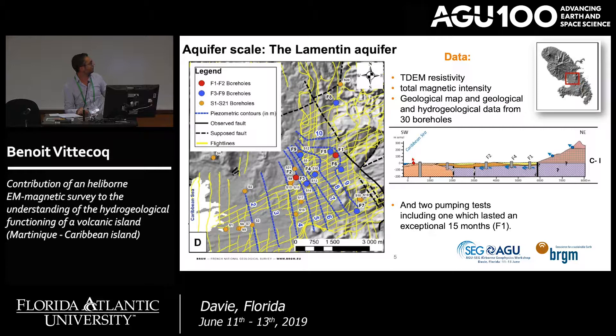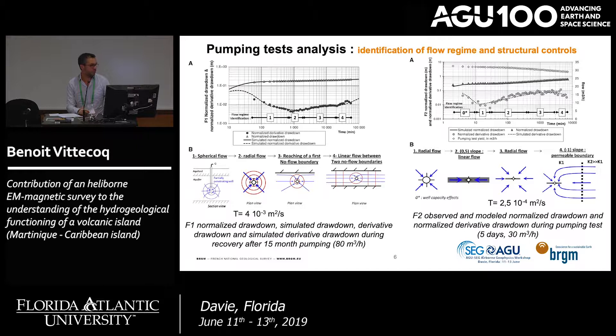In blue, you have the piezometric map showing that water flows from the hill to the sea, which is classical. We are also fortunate because borehole F1 had a very long duration pumping test of 15 months. Here is a quick view of the pumping test analysis, which allows identification of different flow regimes using derivative log analysis.